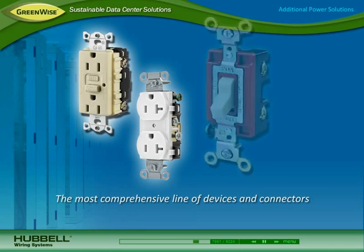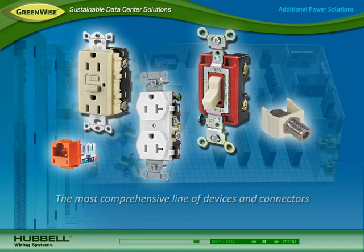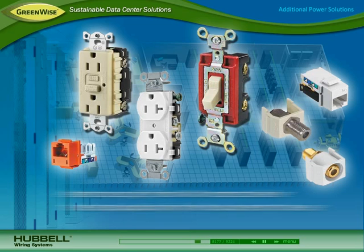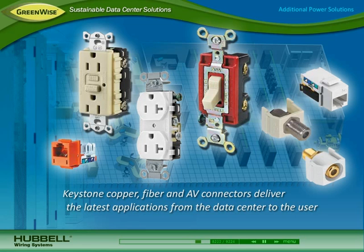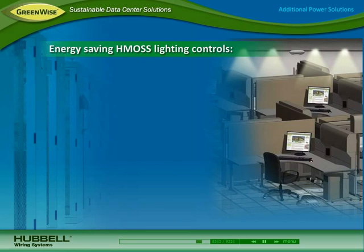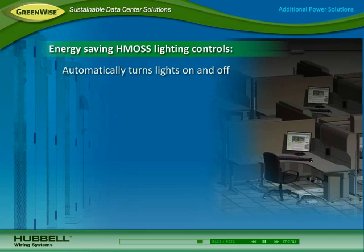For use throughout the entire data center and facility, Hubble offers the most comprehensive line of devices and connectors. Hubble switches, ground fault products, and receptacles ensure reliable power for all network equipment. Keystone copper, fiber, and audio visual connectors deliver the latest applications from the data center to the user. For maximum energy savings, Hubble HMOS lighting controls automatically turn lights on when the data center is occupied and off when vacant.